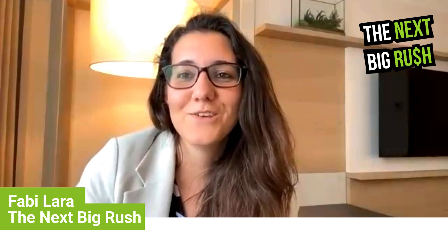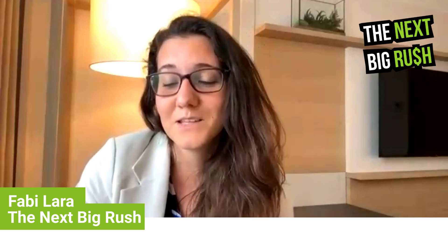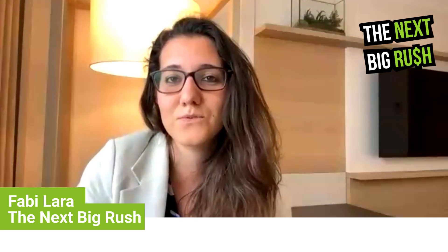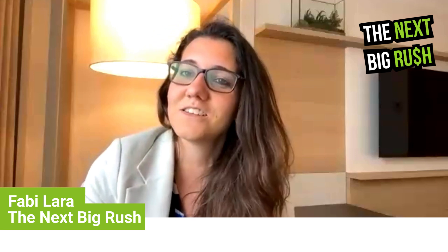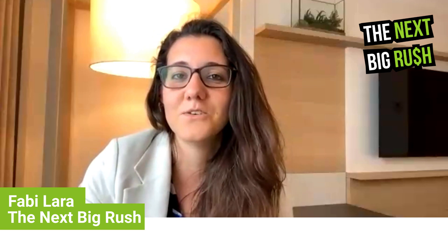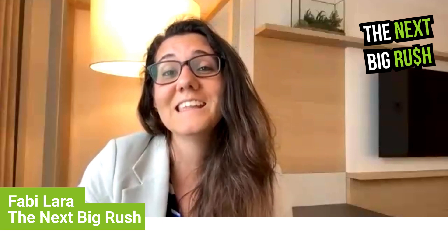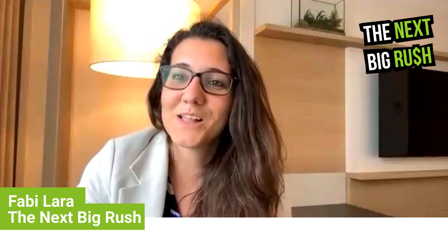Welcome to the Next Big Rush. We are here with another man from F3 Uranium. This is a really exciting company that everybody's been talking about, basically because they've just made a new discovery up in the Athabasca Basin. Sam Hartman is here to tell us all about it. He is a great and experienced geologist, and anybody that's found anything in the Athabasca Basin is good on my books. Sam, welcome to the show.